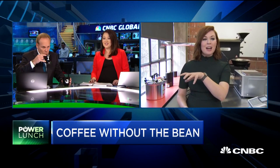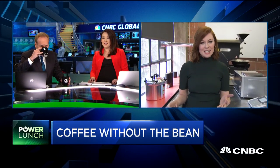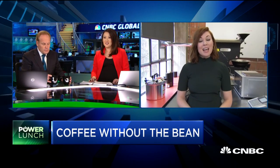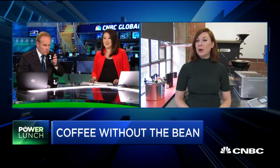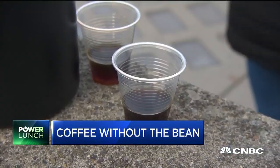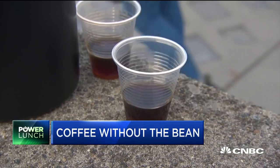We took this out into the street and did a blind taste test with people up against a leading cold brew — just what you had. Seven in ten people actually chose Atomo. They liked the taste of it, but all of them remarked that it tasted a little sweeter than the other cold brew, which was interesting.